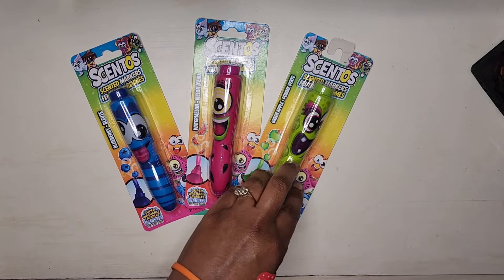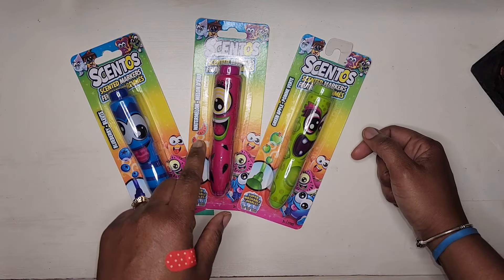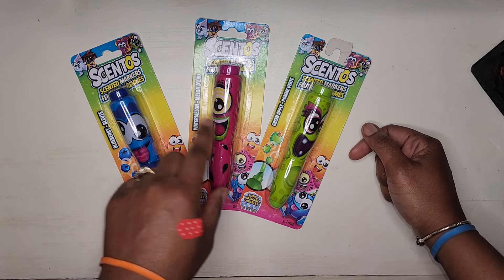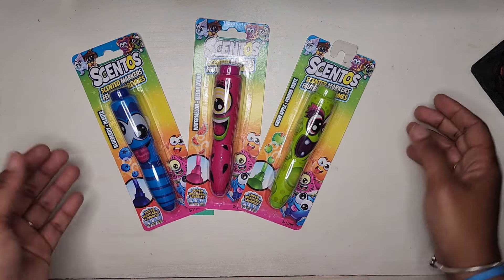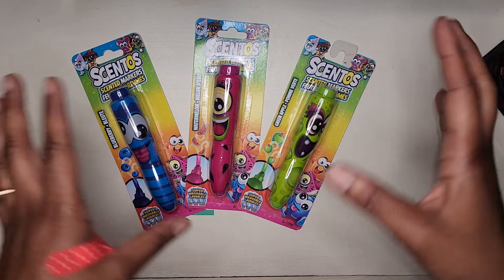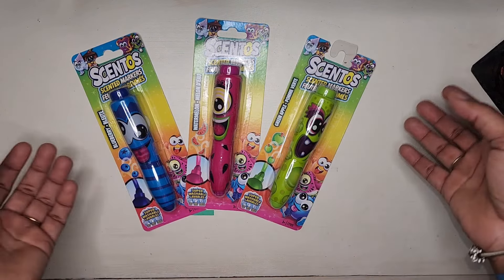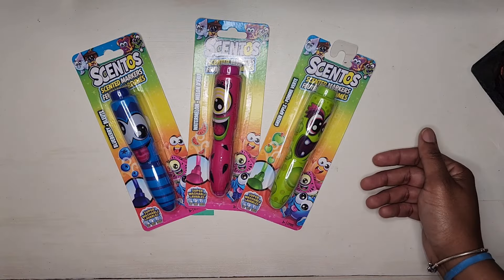Up next I have these Cento markers — I always have loved these little markers. I actually have some in storage, but I picked these up because they are going to be some of the items I put in a little package for my granddaughter as a Christmas gift.